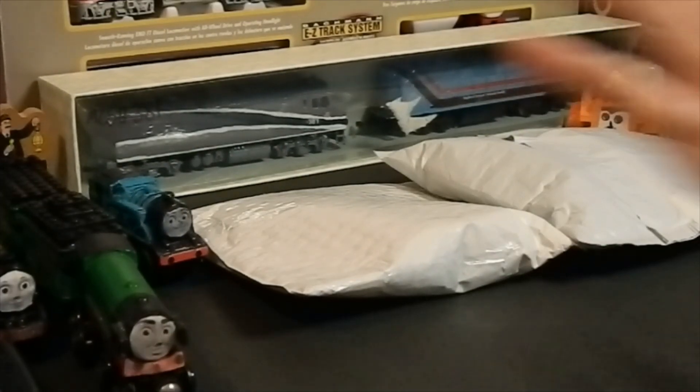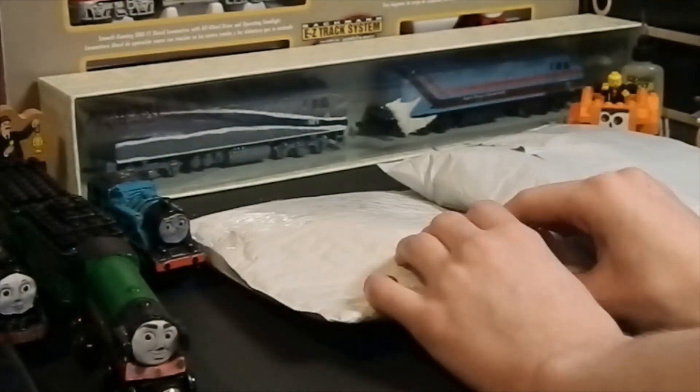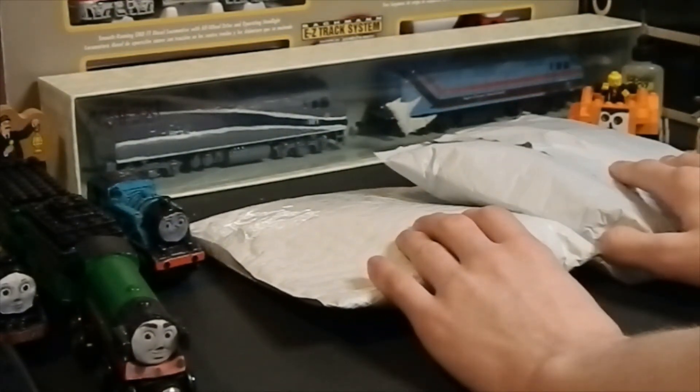Hey guys, so we have two packages here. As you guys know, I ordered a few things off of eBay and they just arrived, so I will just go ahead and get them unboxed.